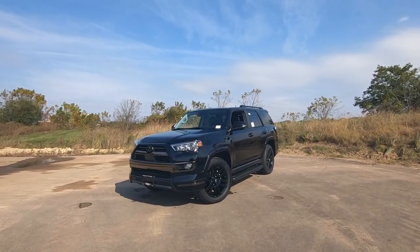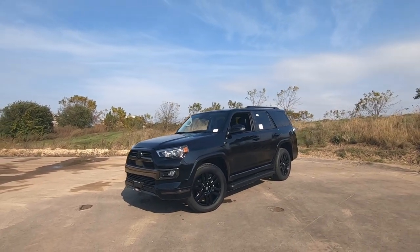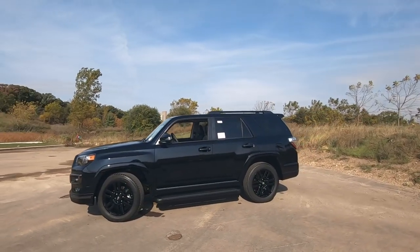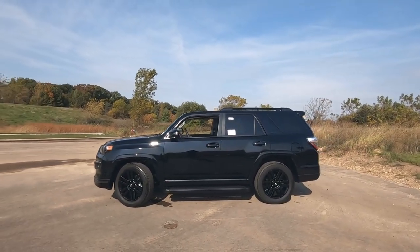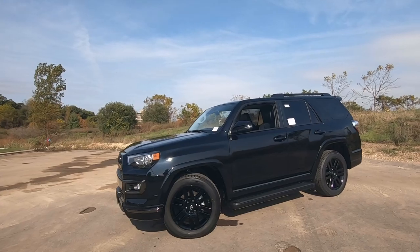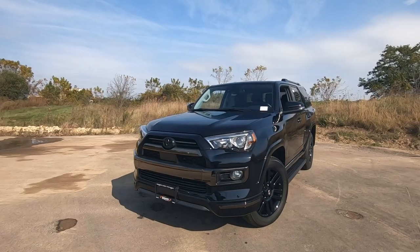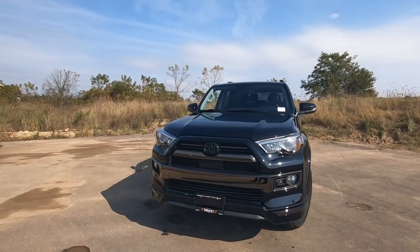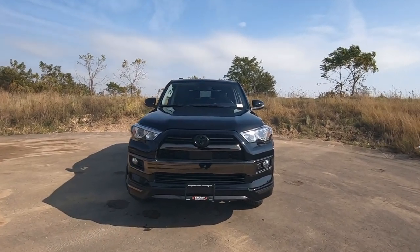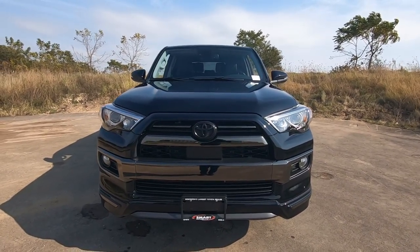Hey, it's Tony, Talking Car Biz. Check it out — here is the new 2020 Toyota 4Runner Limited Edition with the Nightshade package. In this video I just want to point out some of the differences between a Nightshade and other versions of the 4Runner. First of all, in order to get the Nightshade package, you must purchase the Limited Edition. The Limited Edition is the top of the line and it is the most luxurious of all the 4Runners, so you have to start there.